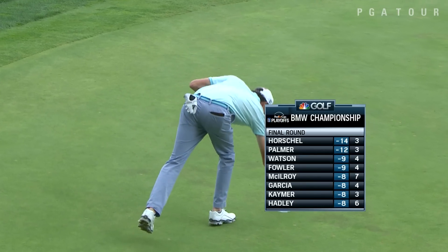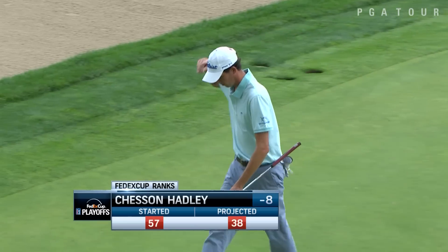Eighteen birdies now for the week. Yeah, he's been hot the last day and a half — projected to 38.